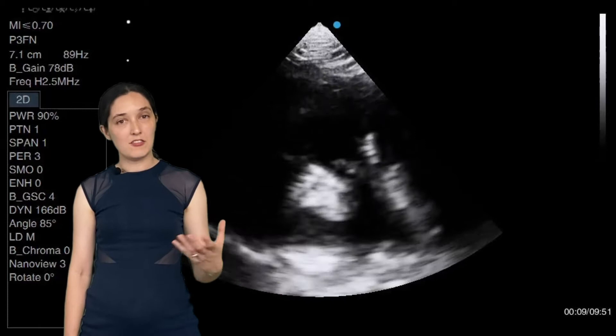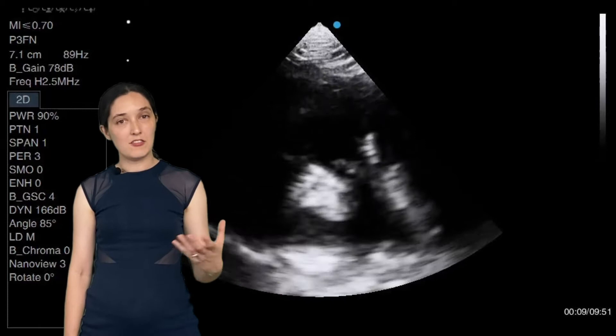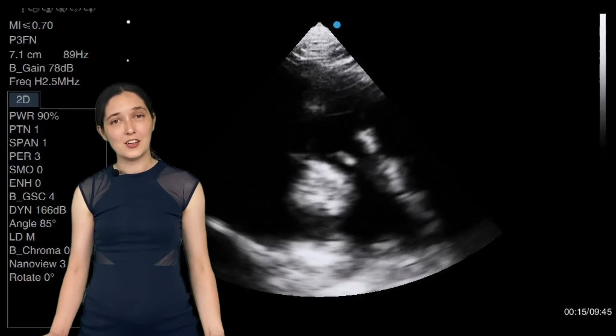This is clearly valvular and you can actually see the thickened valve leaflets in this image here. This is very unusual in dogs — most of the time you can barely see the pulmonary valve leaflets at all.